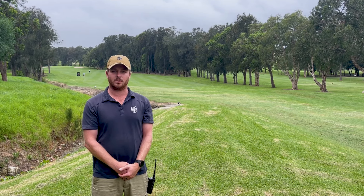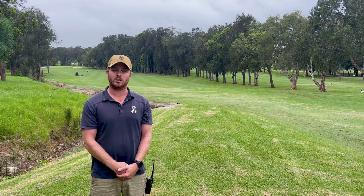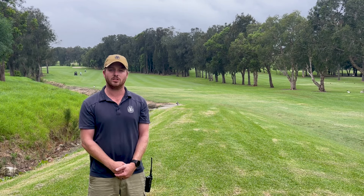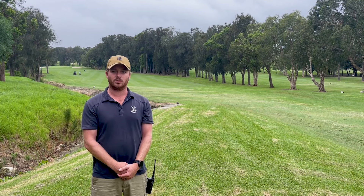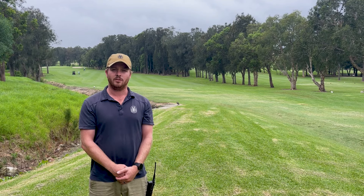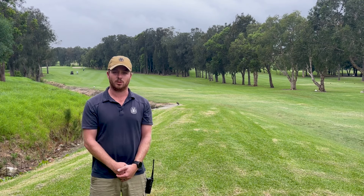I'll show you some photos and videos of those jobs shortly. We're also due for our greens renovations on Sunday the 18th of March, which will start about two o'clock in the afternoon. If you want to volunteer on the Monday morning at about 7 a.m., feel free to come down and give us a hand picking up some cores.